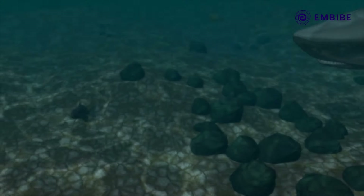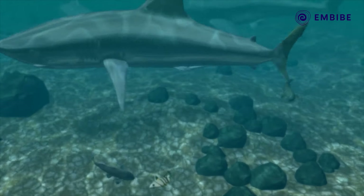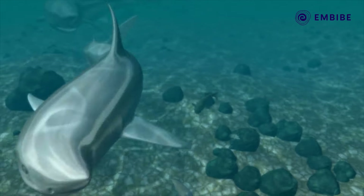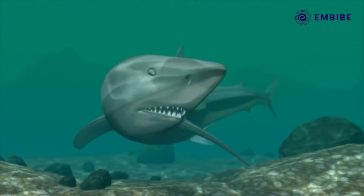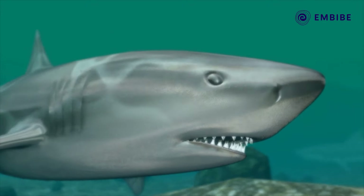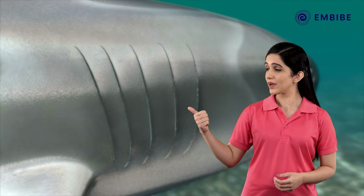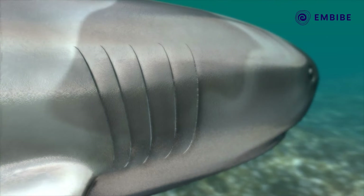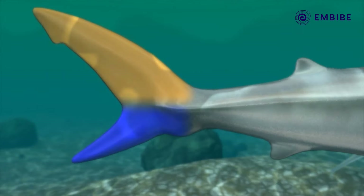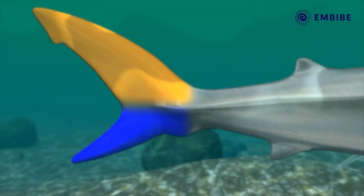Chondrichthyes. Let us take an example of the shark for the class of Chondrichthyes. It is a marine water fish and has a streamlined body. The mouth is located on the ventral side of the head. The fish contains five to seven pairs of gill slits that help in respiration. The lobes of the caudal fin are uneven, and this helps the shark swim faster.